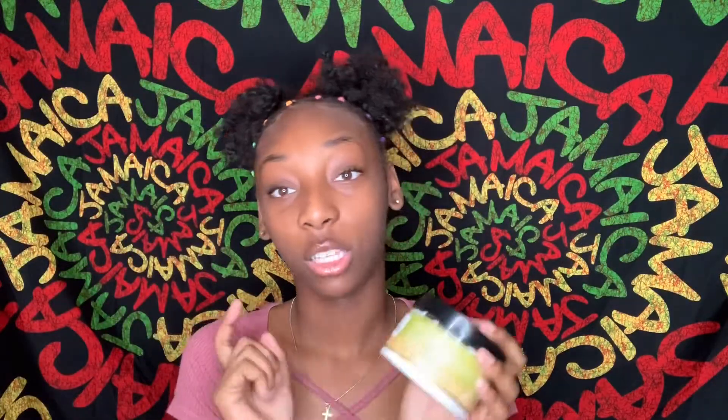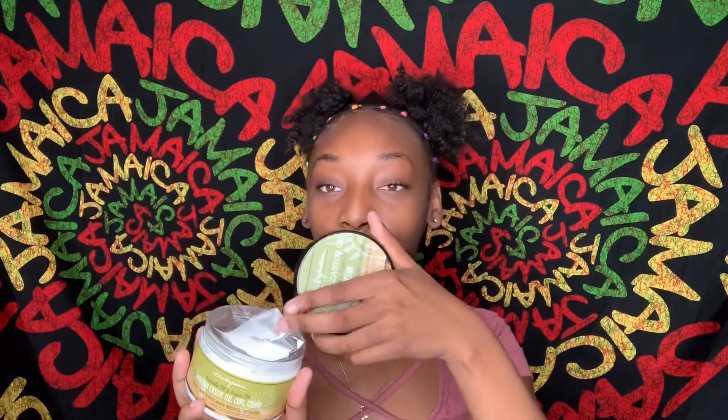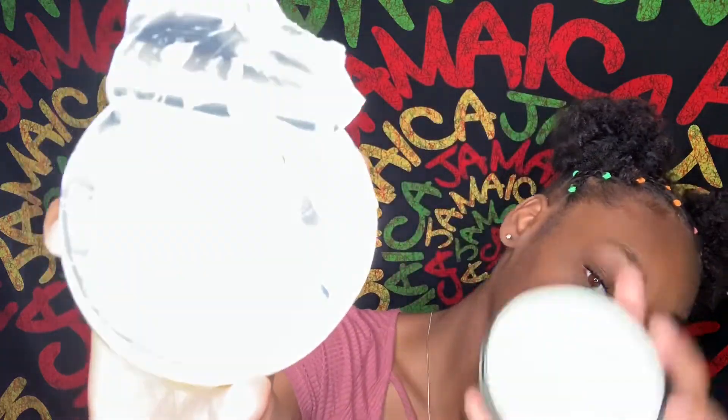I got this from TJ Maxx and it was $3.99. Most of the other things I got from Dollar General — y'all be sleeping on these cheap places, but I'm telling y'all, you go to the hair store and it's gonna be way too much. My mom already tried it as you can see — she ripped it open — but it looks like a curl cream, smells pretty good, got that good texture.